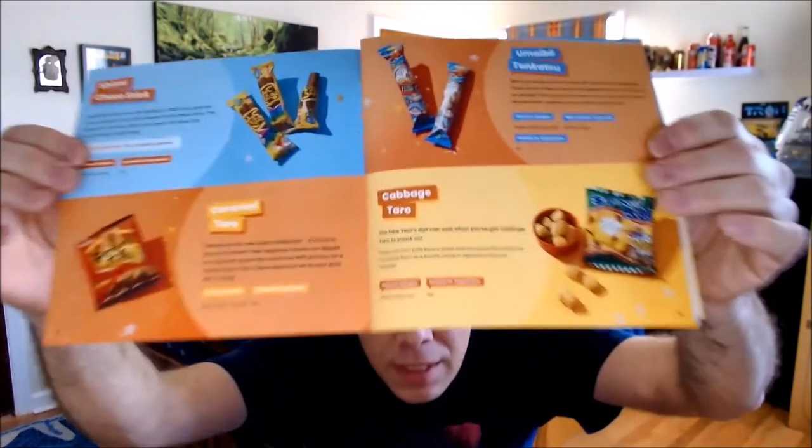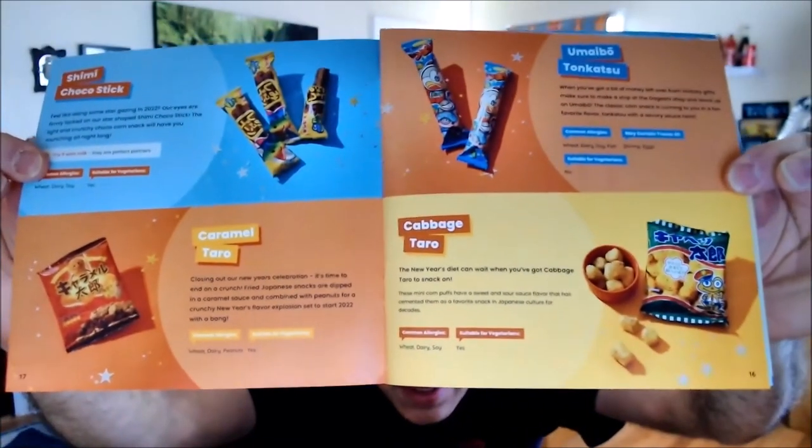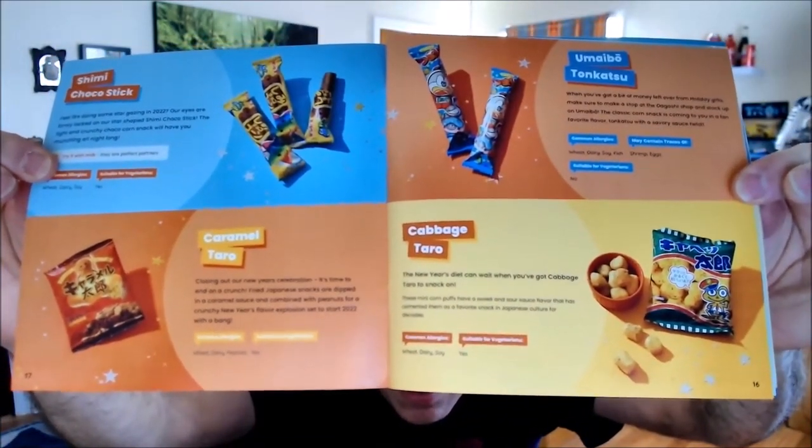And here are the dagashi treats. As you can see, each one of those has been used way too much. If you're going to put dagashi items in the box, come up with something new that we've never tried before. Those four items — we're getting them way too much.